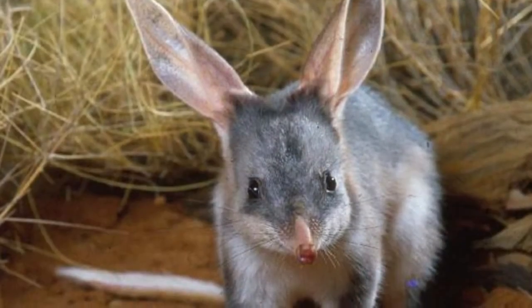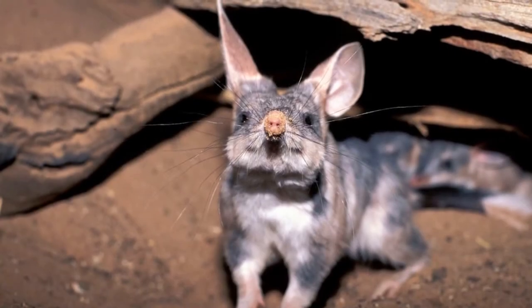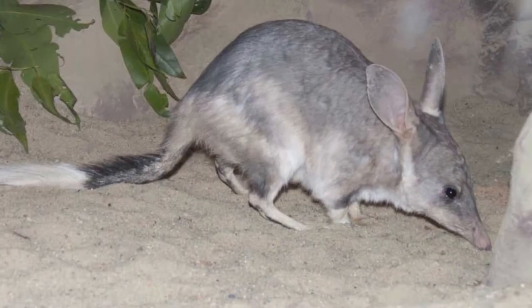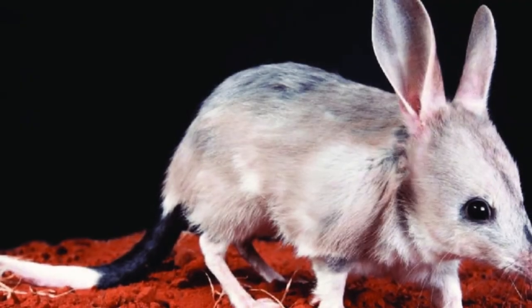Bilbies not only dig deep, long, and extensive burrows, but their burrows spiral, making it much harder for predators to find them. Bilbies are also a very old species — there are bilby fossils that date back 15 million years.